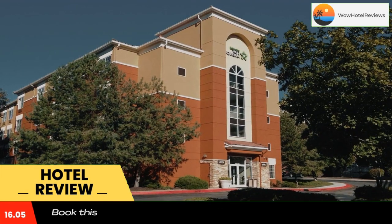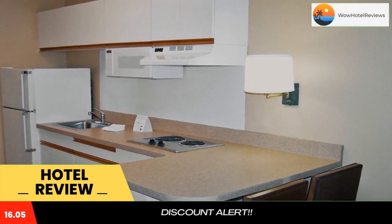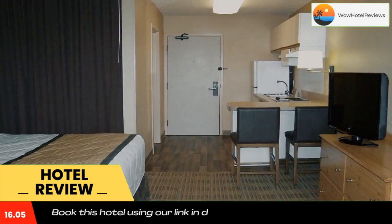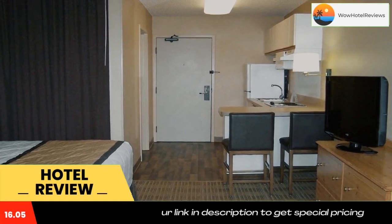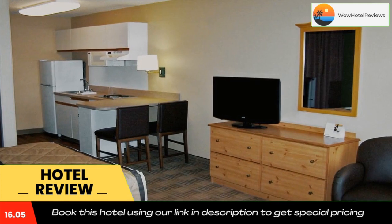A grab-and-go breakfast is available. The property offers free on-site parking and free local phone calls. Attractions within close proximity to the hotel include the Country Club Plaza, the Power Light District, and the Sprint Center.